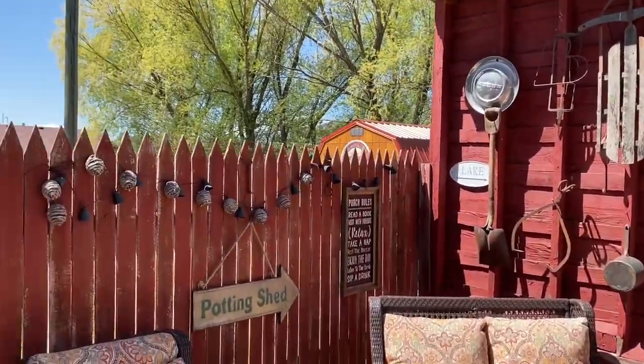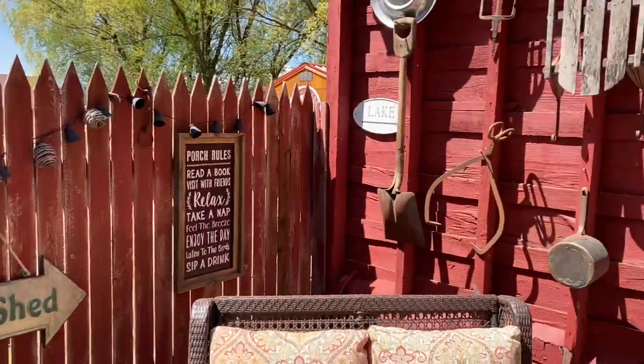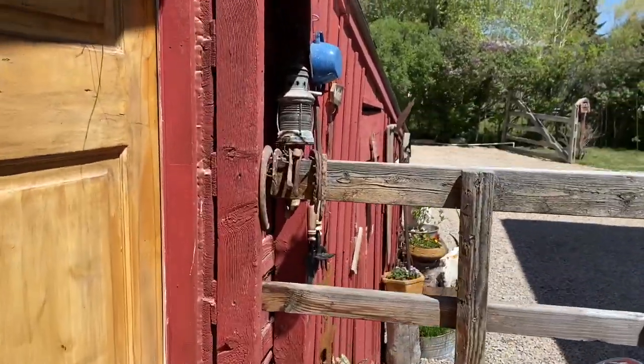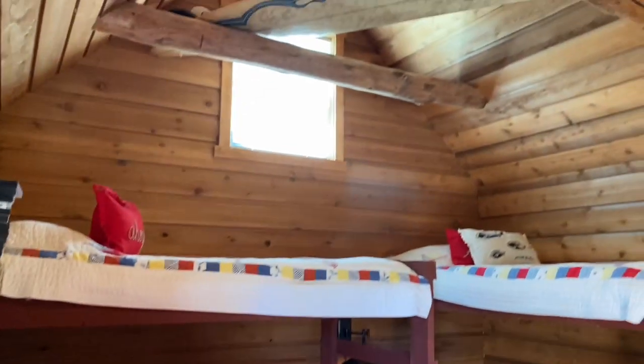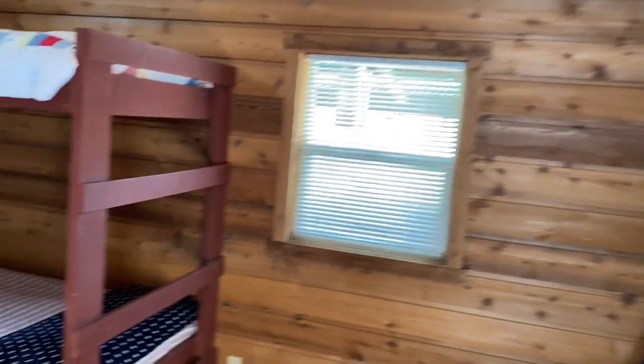We've now landed at the fenced animal pen and the chicken coop to our left. The bunkhouse is straight ahead. This rustic log bunkhouse is loaded with character. It sleeps four comfortably and would be such a fun place for guests, children, or grandchildren.